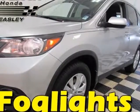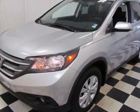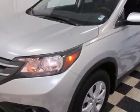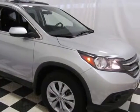Come take a look at the certified pre-owned 2012 Honda CR-V. Carfax has certified the CR-V as having one owner. This CR-V has just under 26,000 miles.